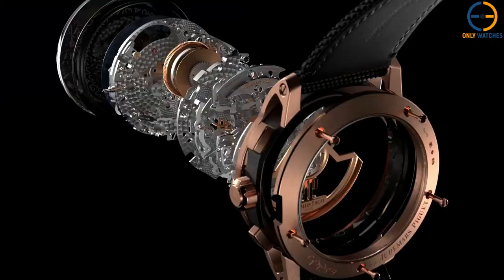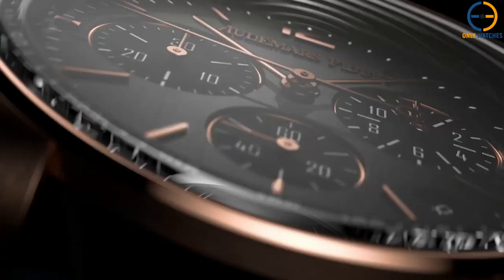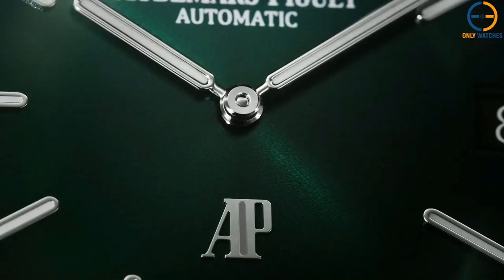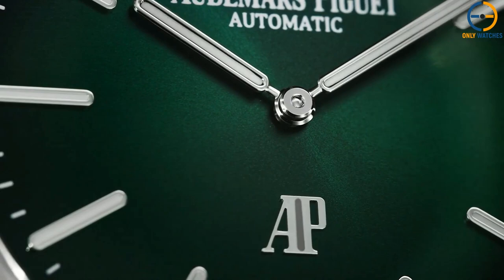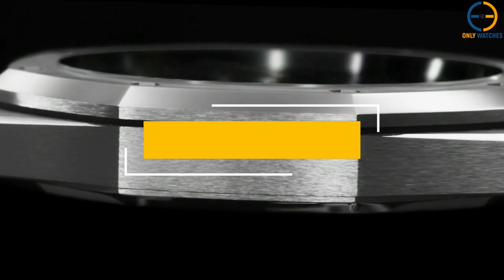Hello everyone! Welcome to the Only Watches channel. The Audemars Piguet was the watch industry's hottest item when it was introduced at Baselworld in 1972. The Swiss company's unconventional design was in response to the quartz crisis, which devastated many established watchmakers.